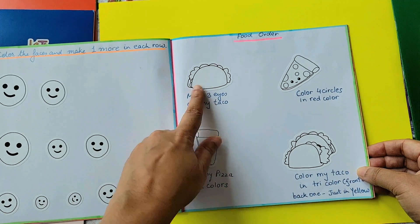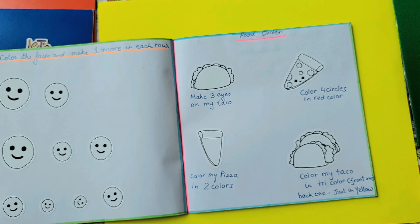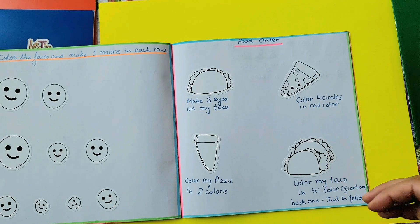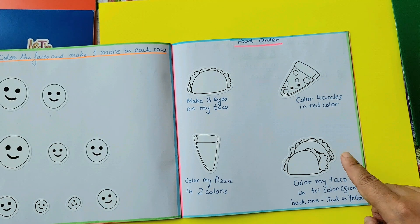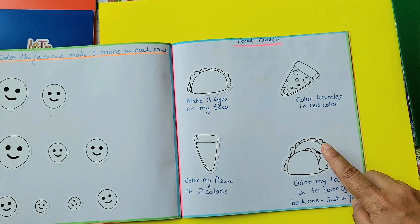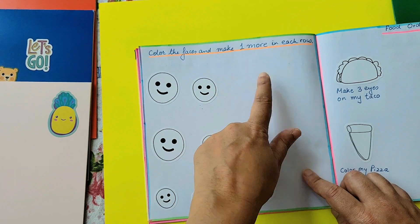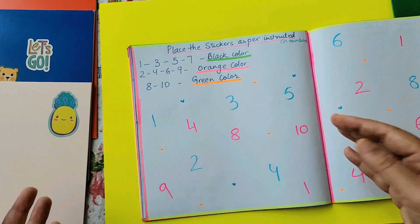Food order — make three eyes on my taco. A specific instruction is given and the child needs to follow. We are not looking for perfect eyes; we are looking for something fun. Color my pizza in two colors — any two colors, the child just has to figure it out. Color four circles in red color — two instructions: find four circles first, then color only in red. Color my taco in tri-color — tri is three colors, so a new word can be introduced. Color the face and make one more in each row — the child counts and creates one more face. A funny circle, two dots, and a face is created; then gradually revising the numbers too.